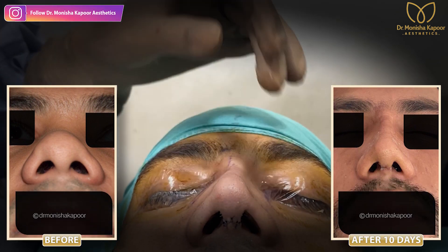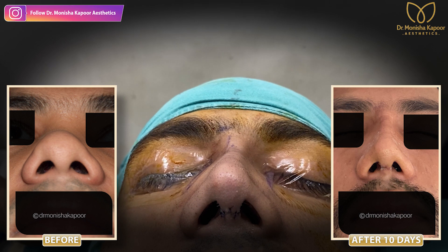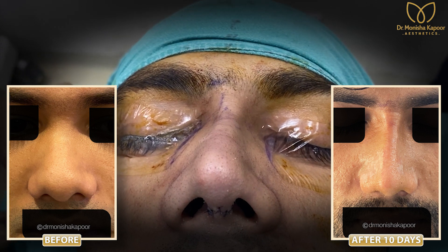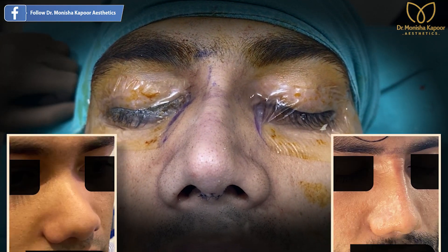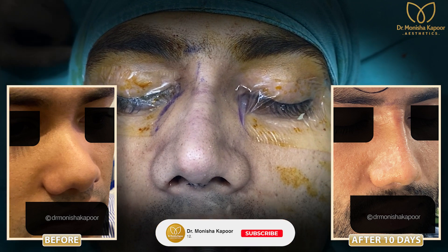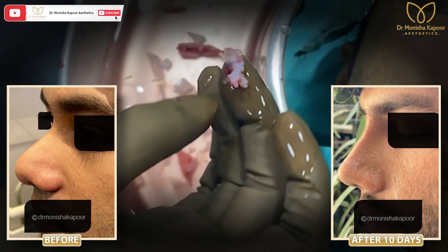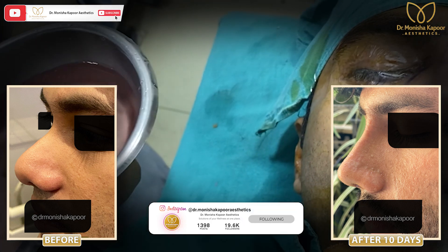If you see in this patient, he had breathing difficulty. There were a lot of issues inside the nose. He was having chronic sinusitis and there was a deviated nasal septum that was blocking his nasal passages. I have removed all the bony spurs. This was a bony spur that was blocking his nasal passage, and because of that he was developing recurrent sinusitis.